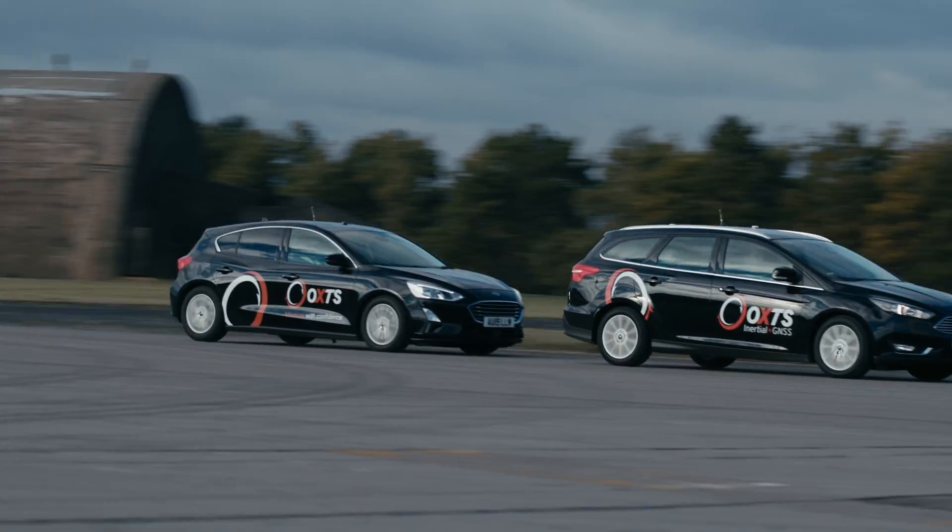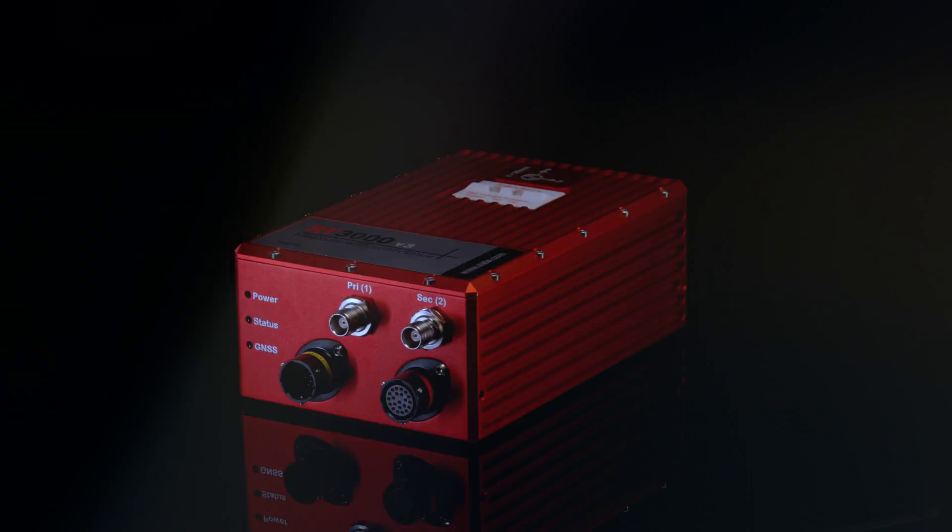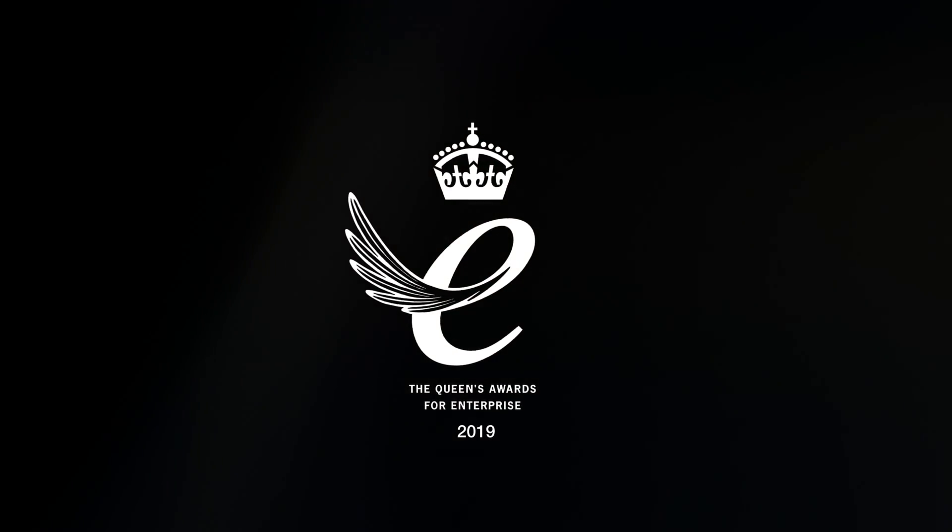Our RT Range solution enables vehicle-to-vehicle measurement, vehicle-to-fixed-point measurements, lane measurements, and even an indoor positioning solution. The RT3000 doesn't just meet industry standards, it exceeds them. It has become the recognised product when it comes to validation. If absolute performance is important to you, contact OxTS.